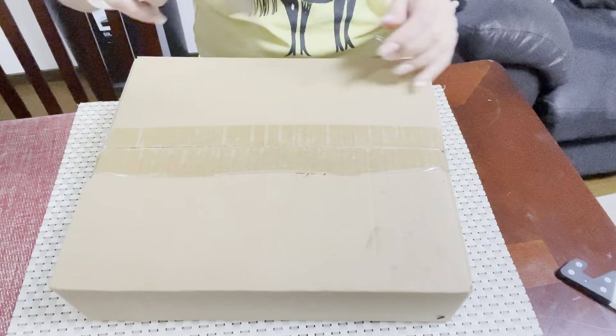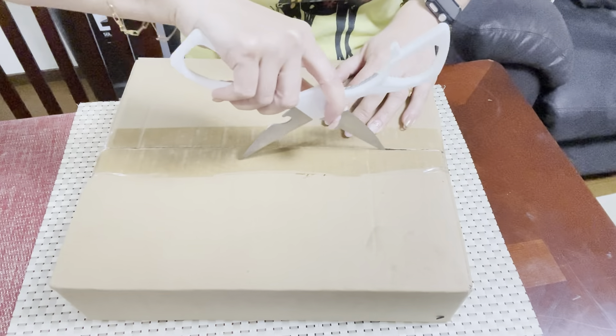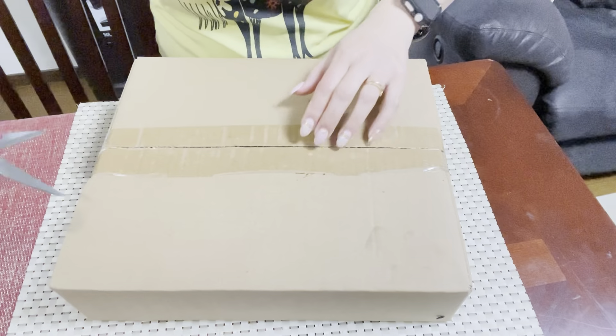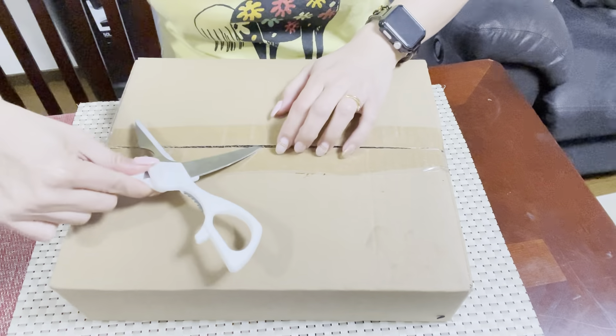So today we will unbox this one, are you guys ready? Let's go! I ordered this one from Amazon Japan.